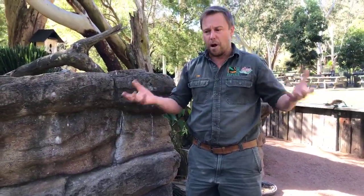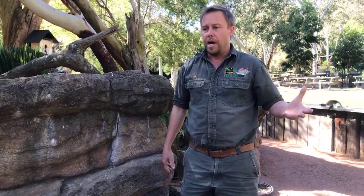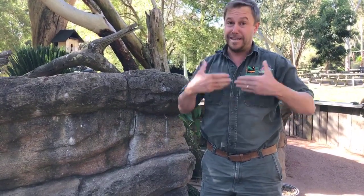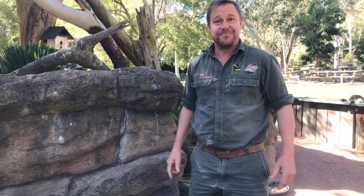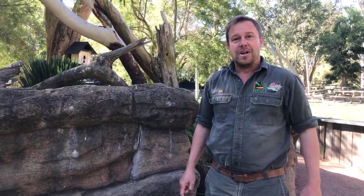How long do echidnas live? They're quite long-lived — a very slow-growing species with a low body temperature. You can get echidnas past 20 years old. I don't know what the oldest recorded echidna is, but I've certainly worked with some that have been 15 years plus.